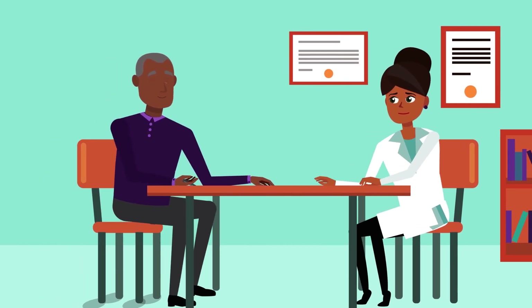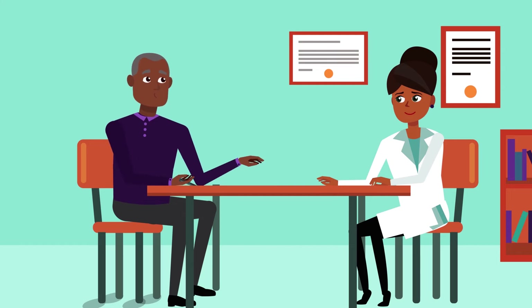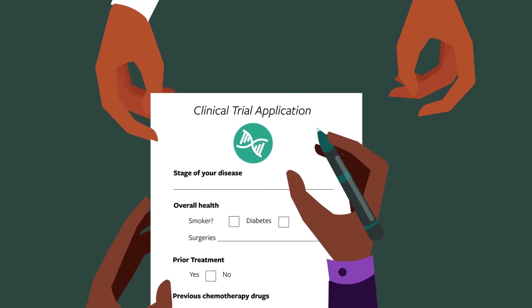The next step is to apply for the trial you found. You will need your doctor's help. Start by sharing the information you found, and your doctor will help you decide if that trial is right for you.